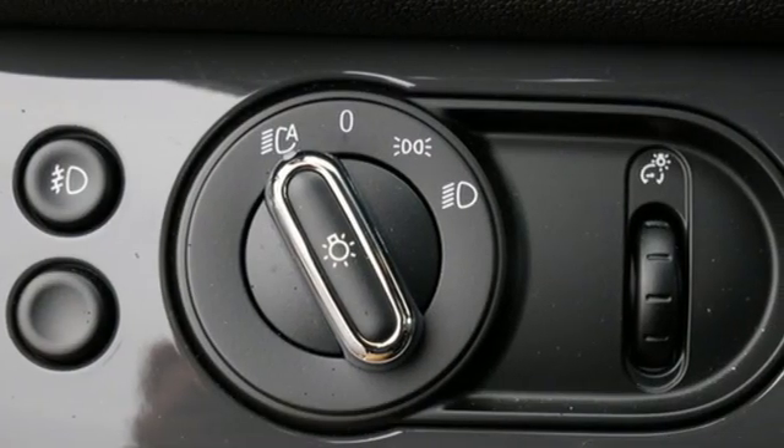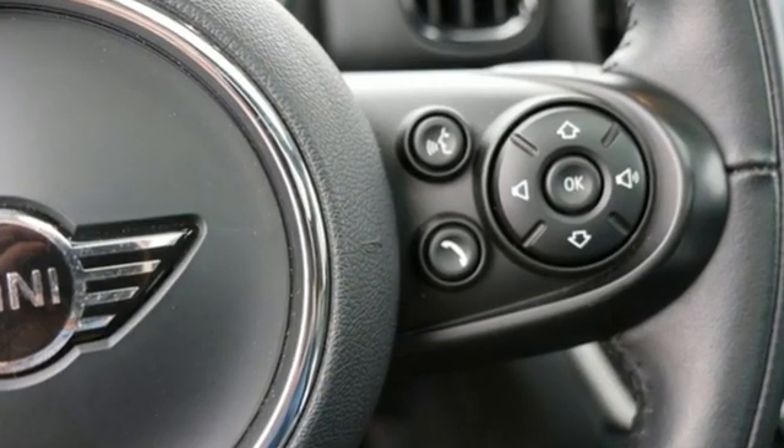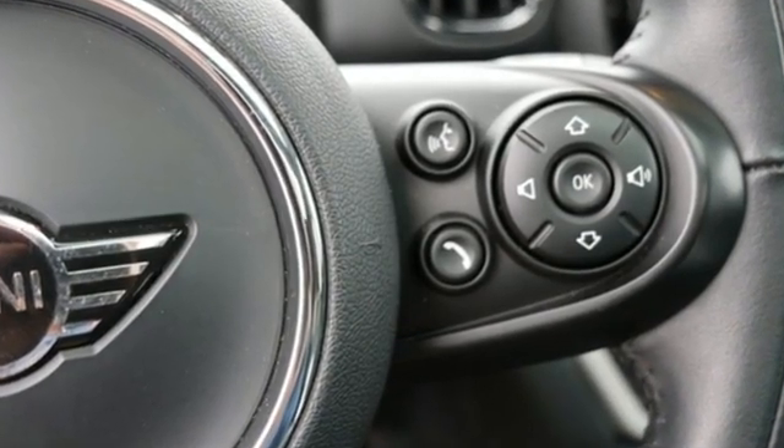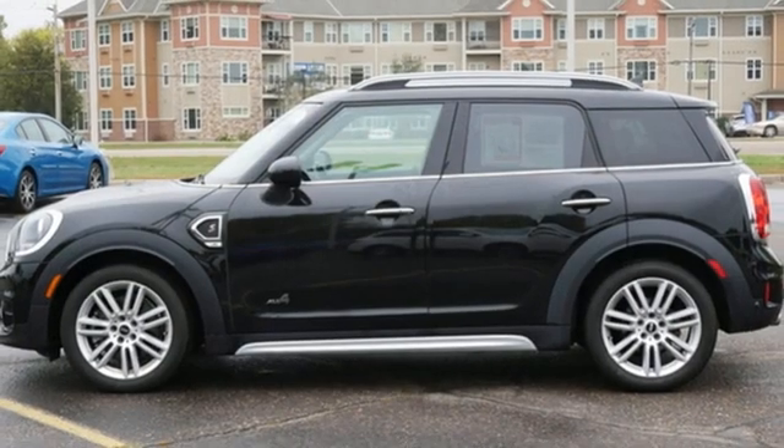Edmunds.com proclaims the Countryman still upholds the traits identified with this brand, such as Distinctive Styling, Nimble Handling, and Countless Customization Possibilities — British Styling, German Engineering, Domestic Smiles.